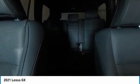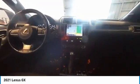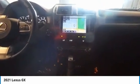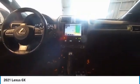Come take a test drive today. The Lexus GX. Thank you.